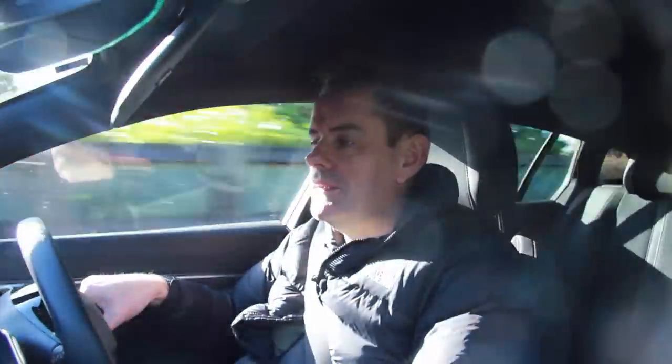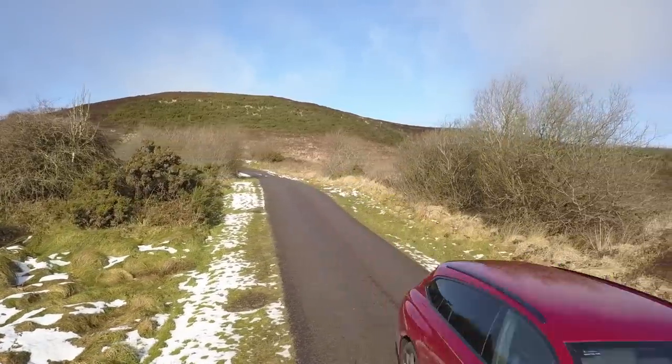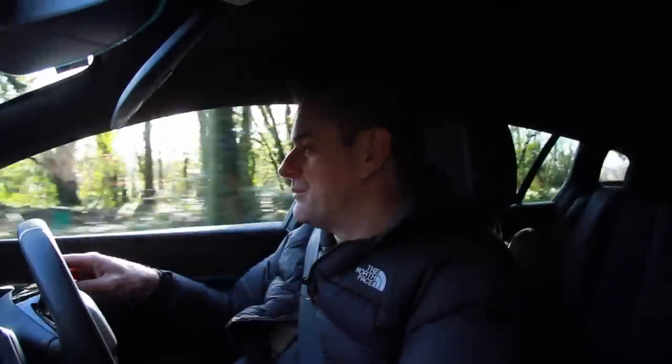I'm also reminded about how beautiful the Slieve Bloom Mountains are when I'm driving through them. Today I went out for a drive in this car just to solidify it in my head. I know a female had this car before me because it smells like a handbag in here — somebody wears an awful lot of perfume and it's permeated into the seats and the seatbelts.